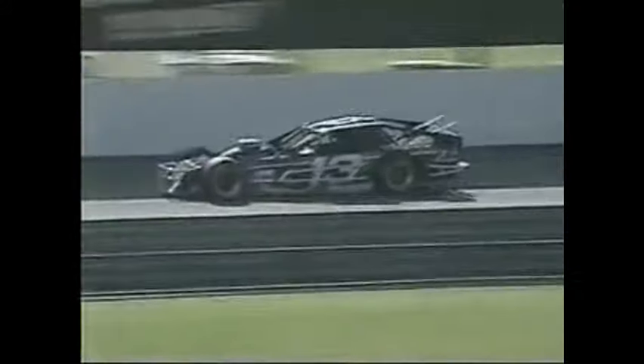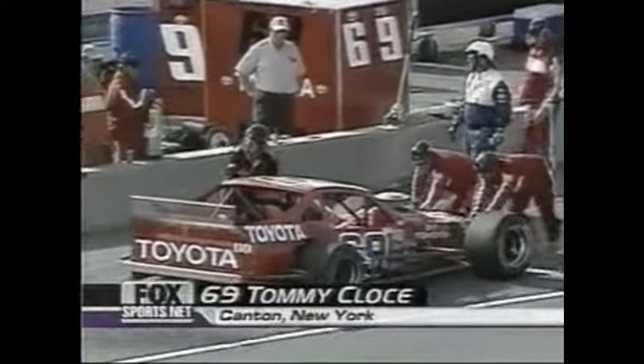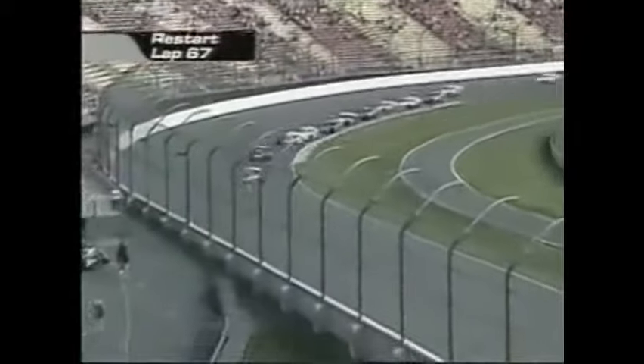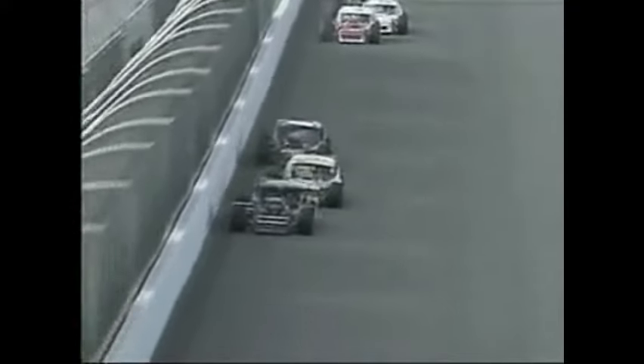Two-thirds through the race — is there any way you'd pit and give up position? I don't think they had any intention of pitting. Tommy Close and Tony Ferrante Jr. and Jimmy Blewett were involved in two separate incidents as that yellow came out. Green is back out and Christopher is underway. He's struggled a little bit maintaining his lead on these restarts — Blewett right on his rear bumper. Christopher has led every lap so far as we go past the 100-mile mark.